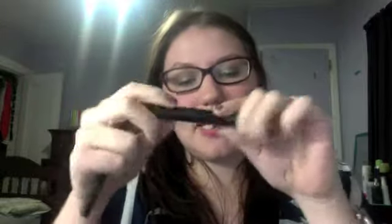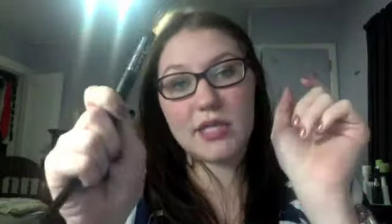For liquid liner, I love my Maybelline Line Stiletto. I've definitely been using this for a good part of the year. I've now gone into gel liners and like them a little bit better, but I still go back to my trusty Maybelline Line Stiletto.